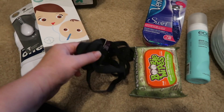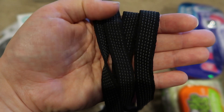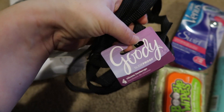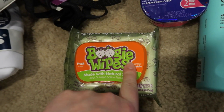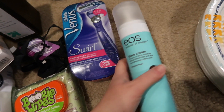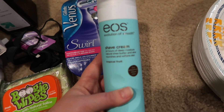I got these Goody hair bands — they're really grippy on both sides. Kyle's been using mine and his hair is longer now so he'll probably take some too. I also picked up some Boogie Wipes because we're all out since we've been sick. And then I got a Venus Swirl razor and some EOS Evolution smooth shaving cream in the tropical fruit scent.